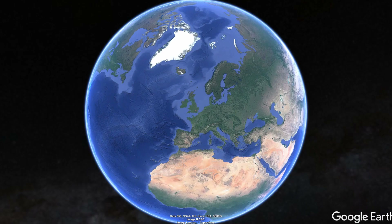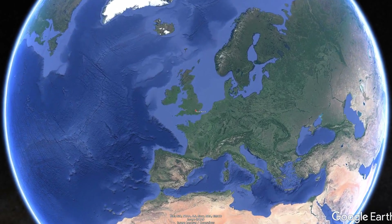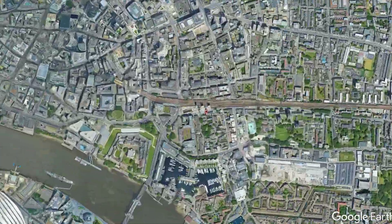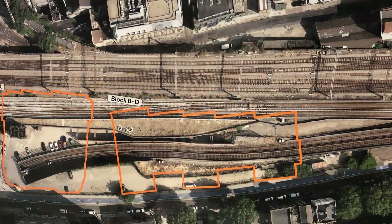Royal Mint Gardens, an IJM Land development in central London, Zone 1 E1 — an extremely constrained site impacted with railway infrastructure.